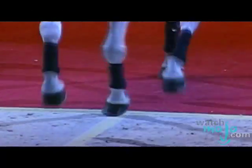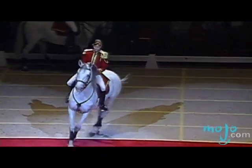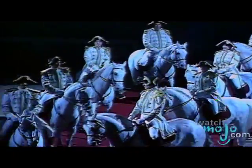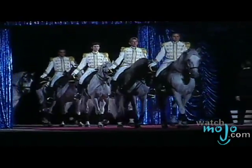Following the Airs Above the Ground act is a solo, which gives the audience a chance to focus their attention on one horse and rider. Throughout the show are many military drills. These acts further demonstrate the bond between rider and horse, as there is no obvious use of communication between the two.